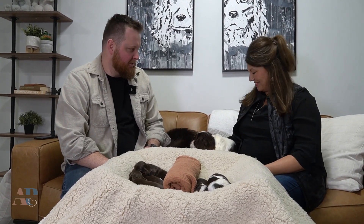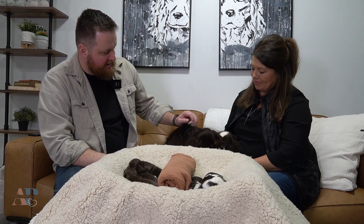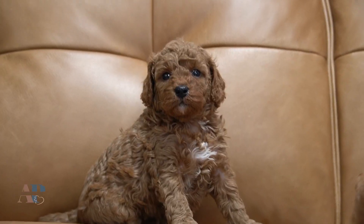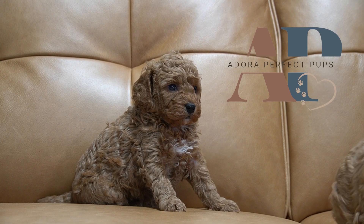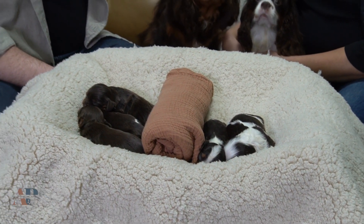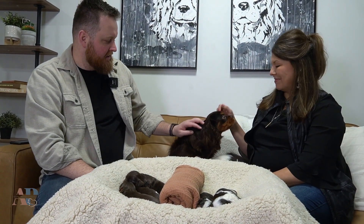Hello everyone, welcome to Adora Perfect Pups and today we have two litter announcements. We're going to do one video. We have Miss Chocolaté right here on my side and then we have Angie, who has Miss Sherry over here. They have a couple litters of chocolate cavaliers and we're going to do a quick introduction. Both of these litters were sired by our male Creme Brulee — he's a big handsome boy — and we wanted to do some quick introductions.